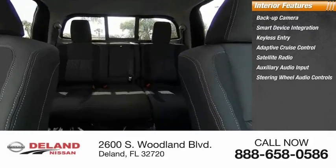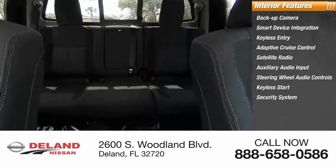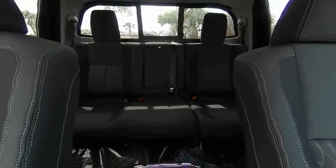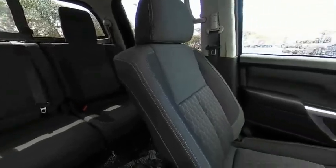Keyless start, security system, and MP3 player. This beauty is sure to make you the talk of the neighborhood, so call or drop in for a test drive.